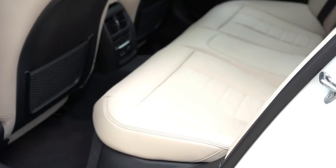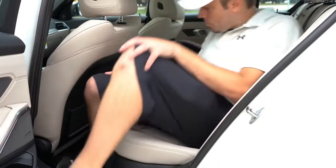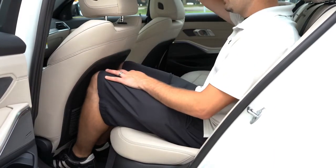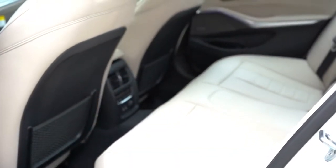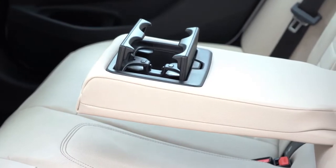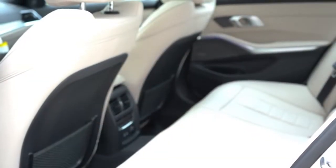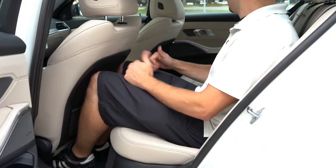Rear legroom comes in at 35.2 inches. At an even six feet tall, I had enough space back there — a little tight, but enough. For rear passengers there's added rear ventilation, a rear center armrest with cup holders, optional rear heated seats (which we have today), and two phone charging ports as well as a 12-volt power outlet.